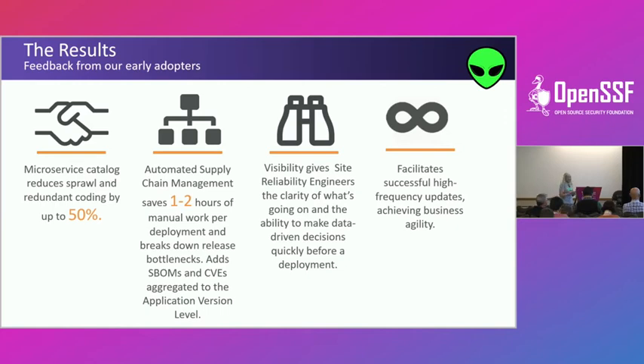Visibility is really what we're talking about — not observability, because observability happens after a deployment to determine what changed. We're talking about providing visibility before you do a deployment. This data is available to you; you know your blast radius before you ever deploy.